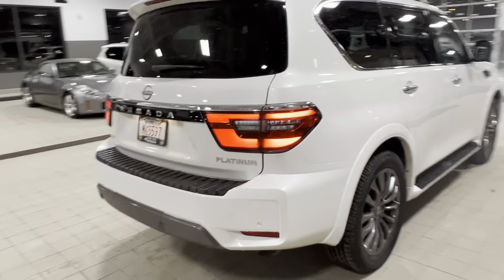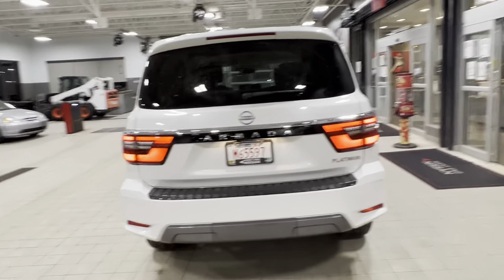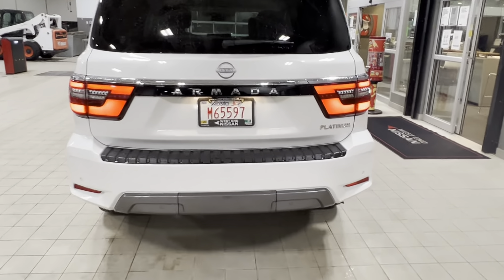Coming around, you've got the LED taillight setup here, a nice big rear-view window, your park sensors along the rear bumper, and this thing is ready to tow 8,500 pounds. Right underneath this compartment, you have your tow hitch and wiring ready to go.